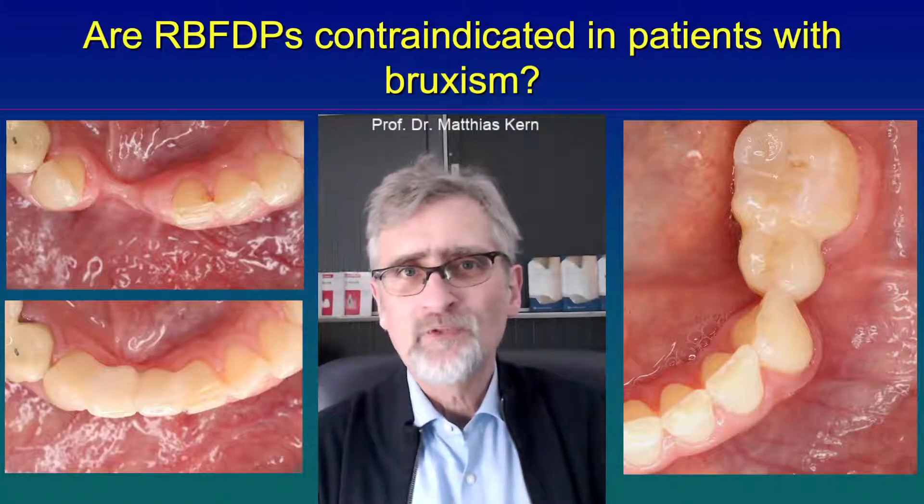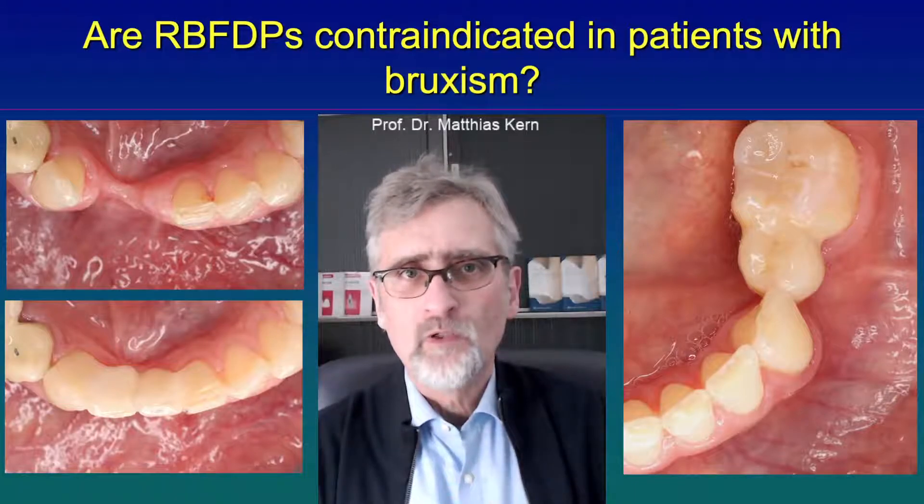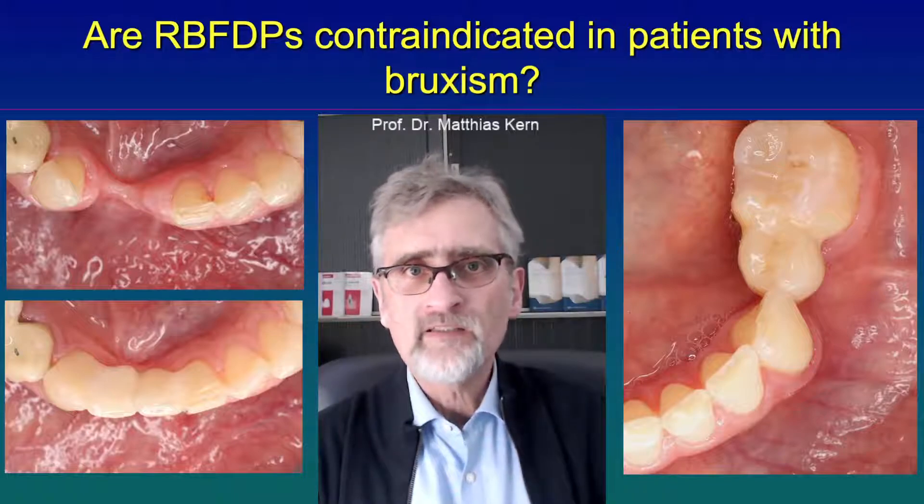But nowadays we are using a single retainer resin-bonded fixed dental prosthesis, so that risk no longer exists. Why is that?